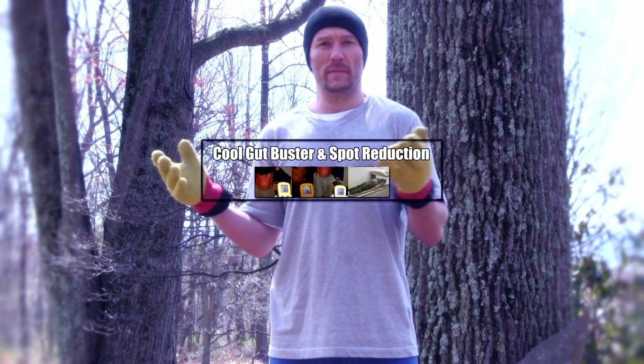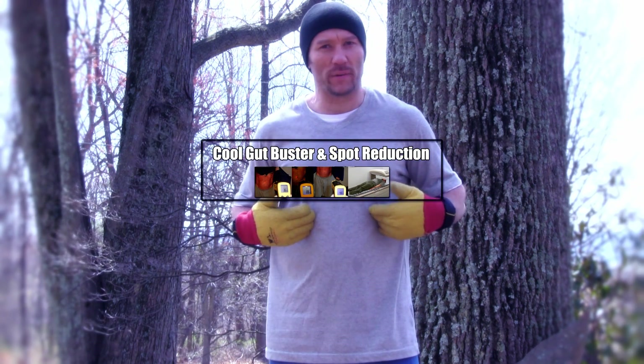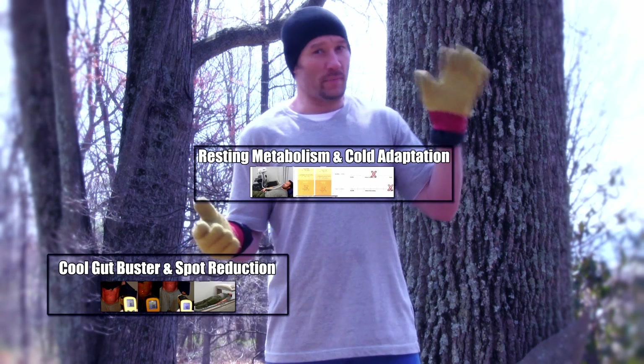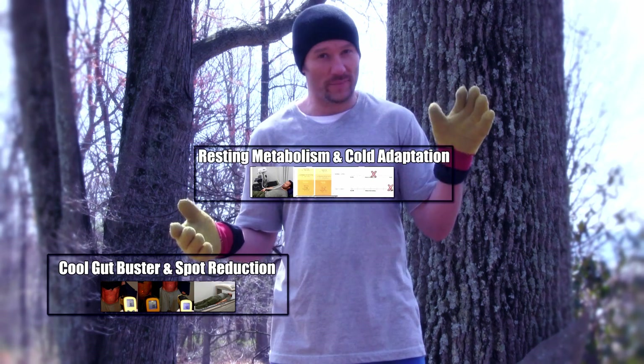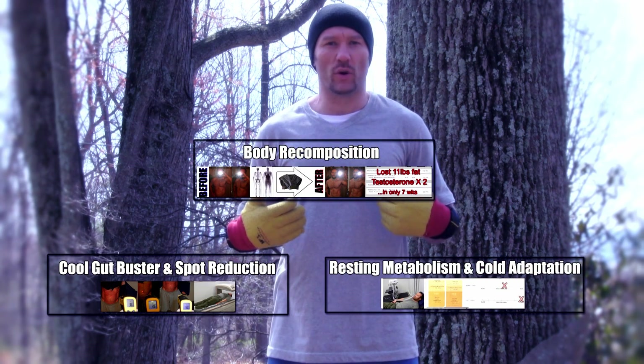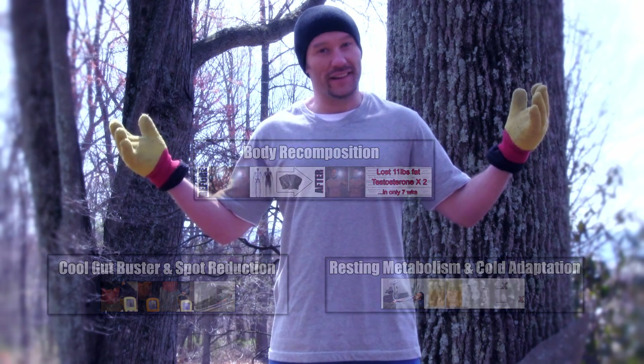The first will be about the Cool Gut Buster and the spot reduction of stomach fat. The second will be about the resting metabolic rate, especially as it pertains to the cold adapted state. And the third will be about body recomposition and hormone levels. Let's see what happened.